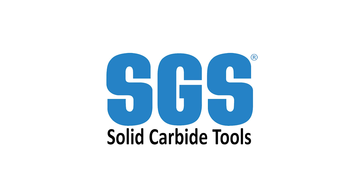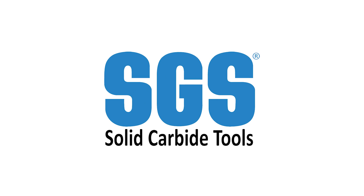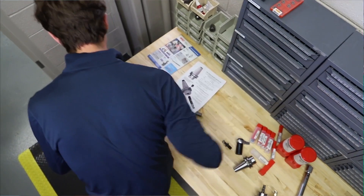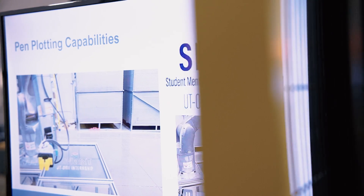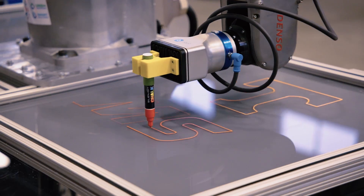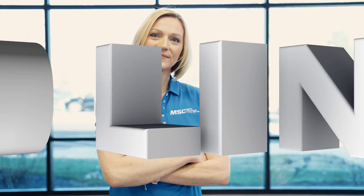This video is brought to you by Kyocera SGS Precision Tools — Value at the Spindle. If you're looking for real-world insights, tips from leading industry experts, the latest trends in products and technology, you've come to the right place. From MSC Industrial Supply, this is Tooling Up.